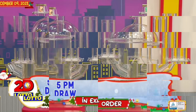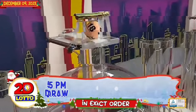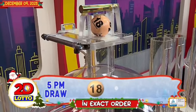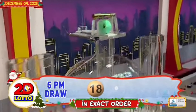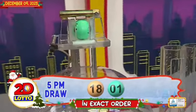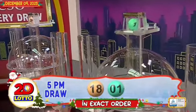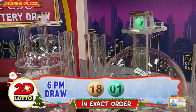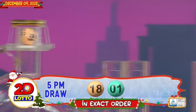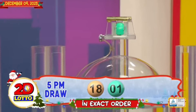Our 2D Lotto winning combination: the first number is 18, and the second number is 1. Recapping our 2D Lotto winning combination for the 5 p.m. draw, we have 18 and 1 in exact order.